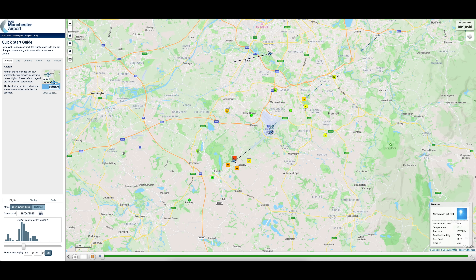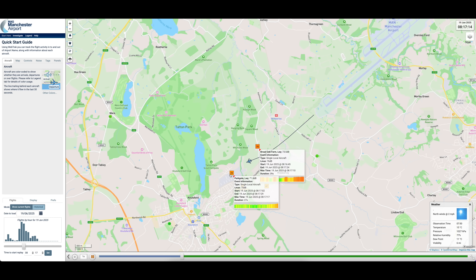Manchester Airport takes noise complaints extremely seriously. It's required to publish a noise action plan every five years in order to minimise unnecessary noise. The Airport Noise Monitoring System monitors and reports on noise from aircraft and checks and records the path of every aircraft arriving or taking off from Manchester Airport.